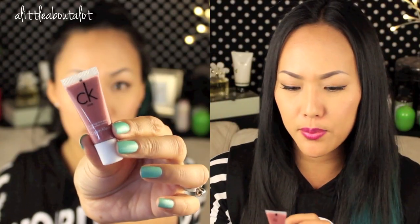Next is a CK1 High Shine Lip Gloss. It's funny because I noticed that CK1 had their own makeup line for a while and I've been looking to see what's going on with that. I got it in the color Tender and it's just a really pretty rose, kind of nudey color. Definitely sample size.